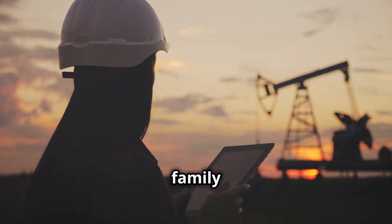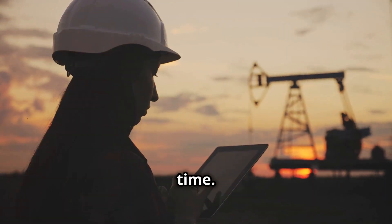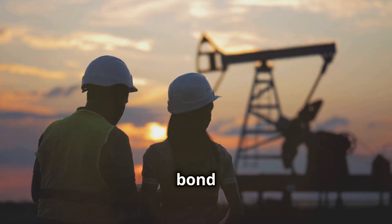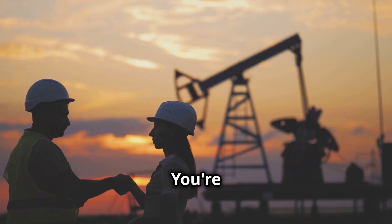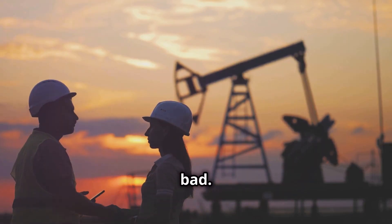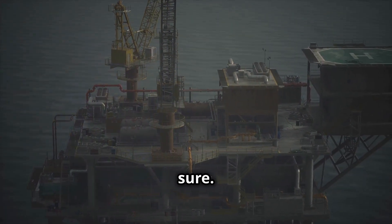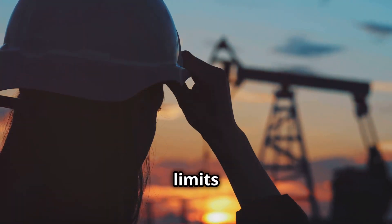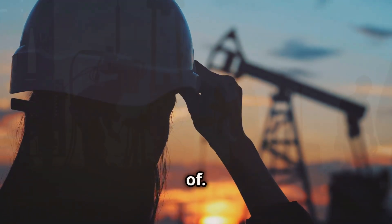You'll be away from your family and friends for weeks or even months at a time. The isolation can be tough, but it also forges a unique bond between the crew. You're out there together, relying on each other, sharing the good times and the bad. It's a different way of life, that's for sure. But for some, it's a calling, an adventure — a chance to test their limits and discover what they're truly made of.